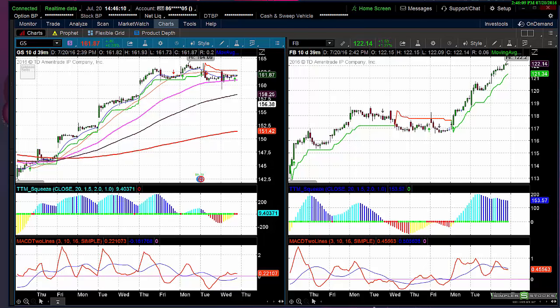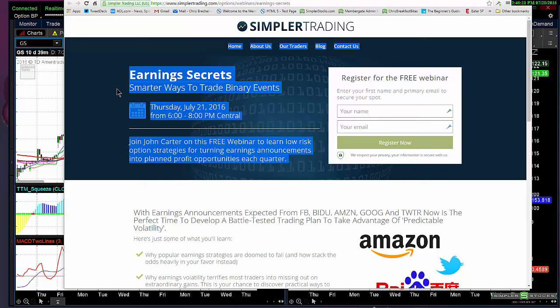He's doing a video tonight on earnings trades at simplerstocks.com — search for Simpler Options Earnings Secret. You can register for the free webinar. It's John Carter tonight for two hours — a great idea to listen to. I'll be listening to it myself. I hope everybody enjoys this, and I will be talking to you tomorrow afternoon. Have a great night.